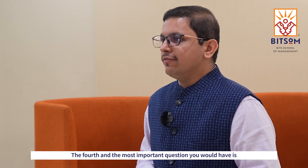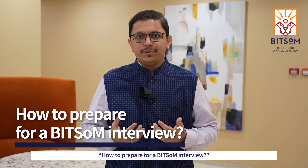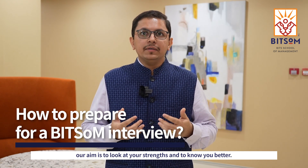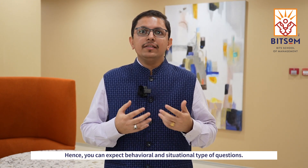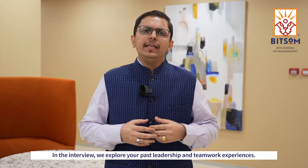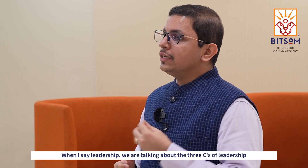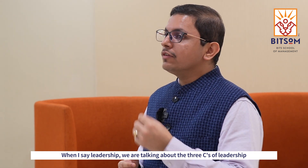The fourth and the most important question you would have is, how to prepare for a Bitsom interview? Throughout the admission process, our aim is to look at your strengths and to know you better. Hence, you can expect behavioural and situational type of questions. In the interview, we explore your past leadership and teamwork experiences. When I say leadership, we are talking about the three C's of leadership referred to by my colleague Mr. Narottam Kishore in his video.